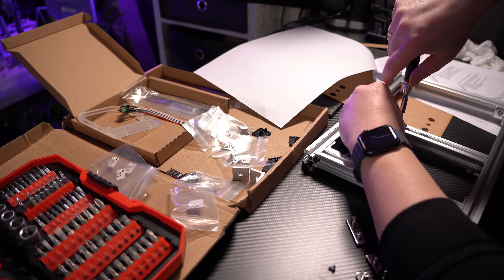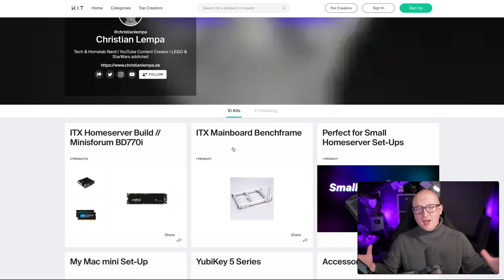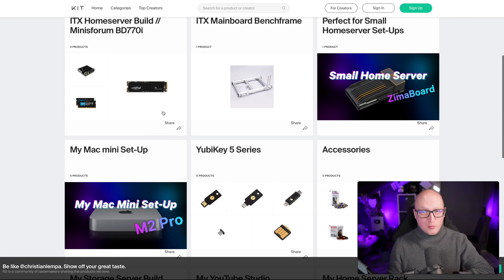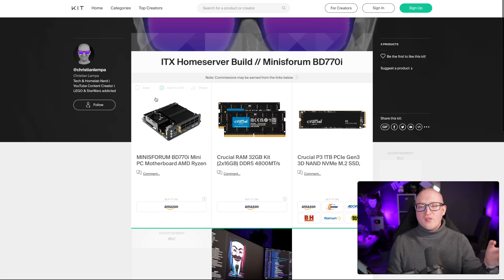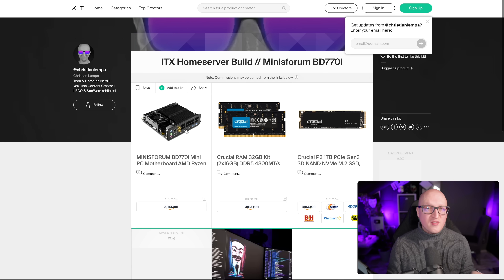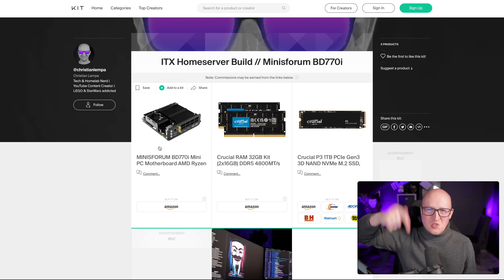Of course you need to assemble it first, but it is very well described in the manual. If you want a full list of all the components I've used for this build, or you generally want to find out what else I'm running in my homelab, then check out my kit page. There you will find everything from the ITX mainboard frame to the Minisforum BD770i, as well as all the other components, with direct links to buy them on Amazon or other shops. You'll find a link in the description down below.